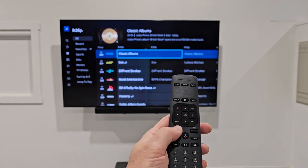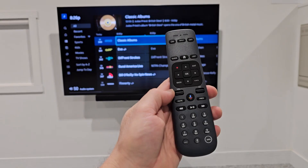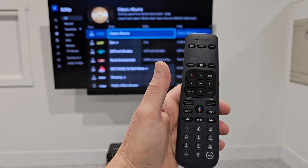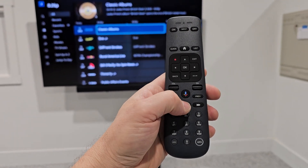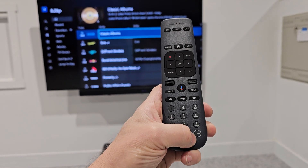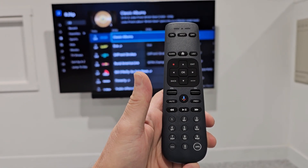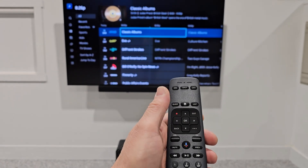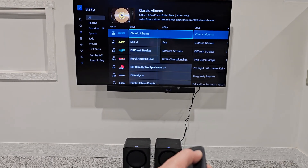There you have it. You have volume up and down and mute, channel up and down, previous channel, and a number pad. You also have a direct apps key at the bottom right that you could use to access services like Netflix, Amazon Prime, et cetera, if you subscribe to any of those. I'm going to go ahead and unmute it and shut it down. Enjoy.